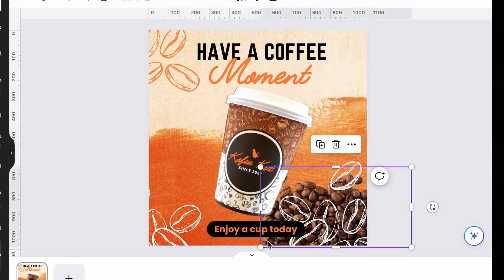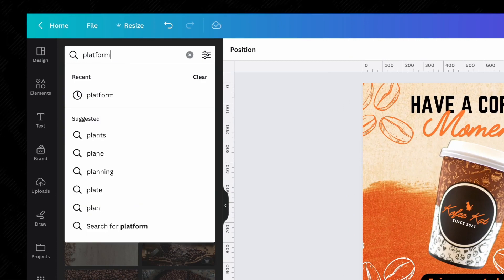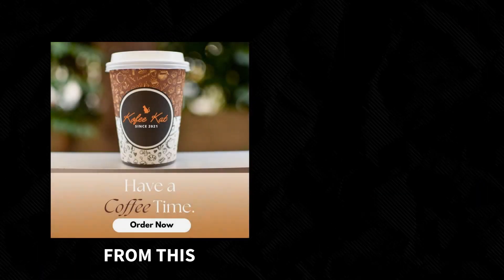With that in mind, certain elements can go. Instead, let's add something that will help highlight our main image. For this guide, let's add a platform below our product, and just like that, we've upgraded our graphic from this to this.